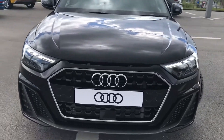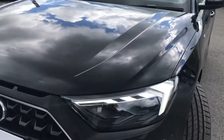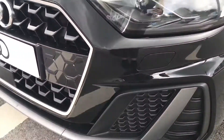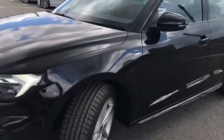It is finished in the beautiful Mythos black colour and we have got the gorgeous LED headlights with the dynamic indicators. We've got the headlight washer jets making sure you have the maximum amount of visibility that you need on your journey.